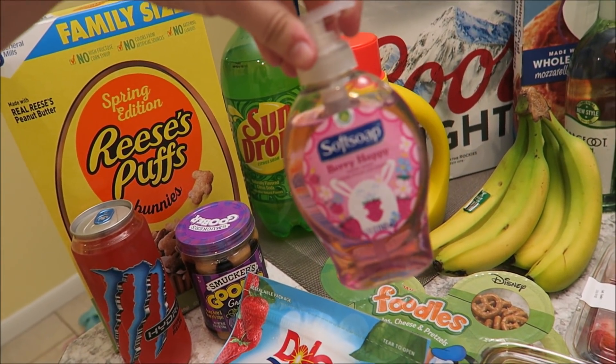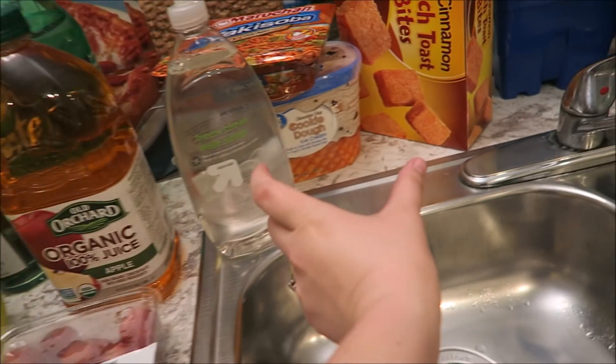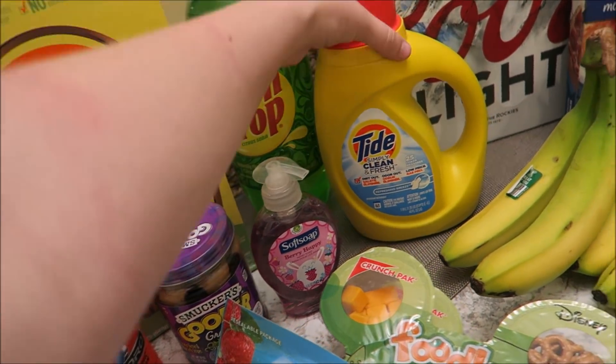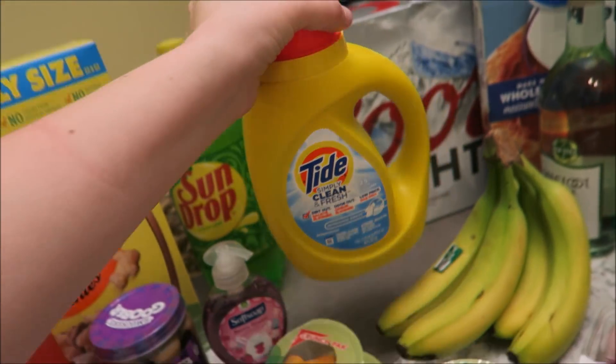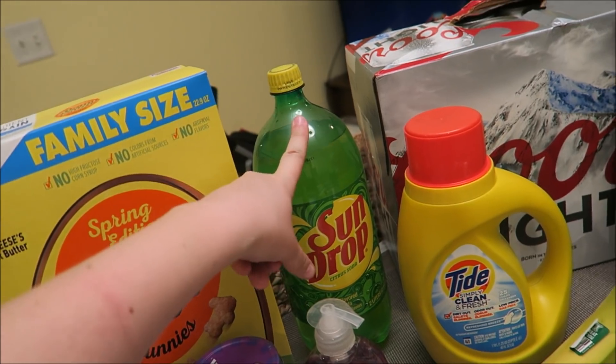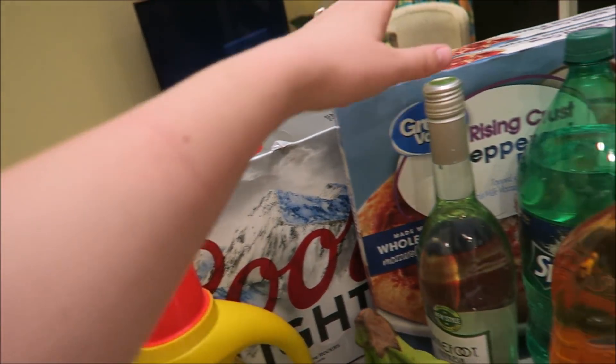We needed hand soap here because they provide bar soap, but I hate that stuff. So we picked up some hand soap and a little thing of Tide to wash our clothes. We got some pop for drinks and Gage got beer.